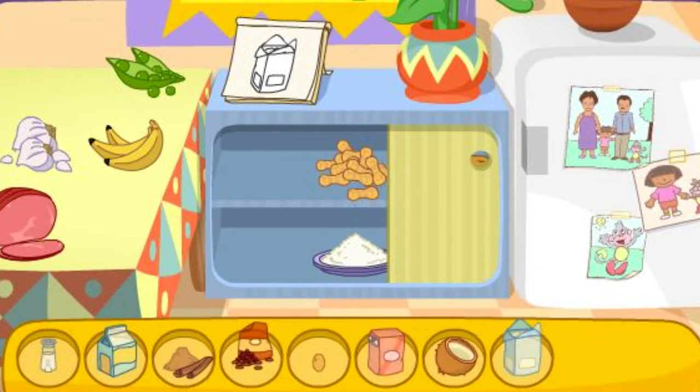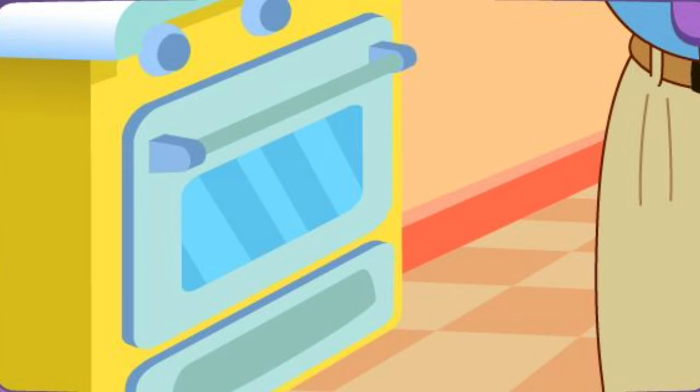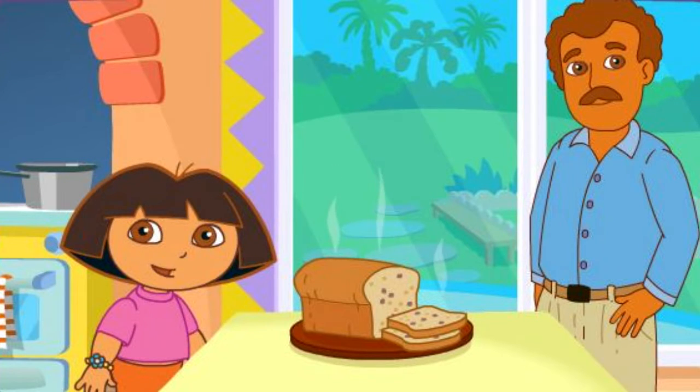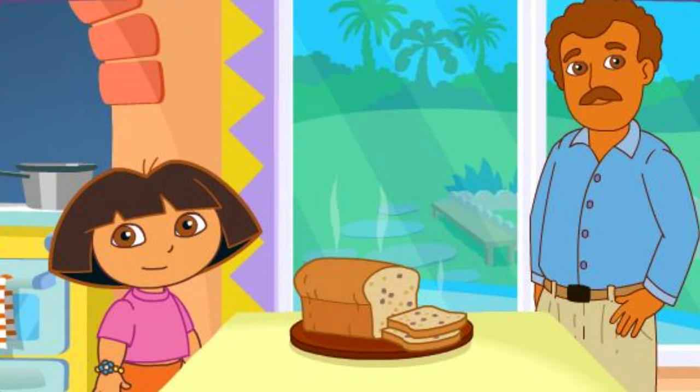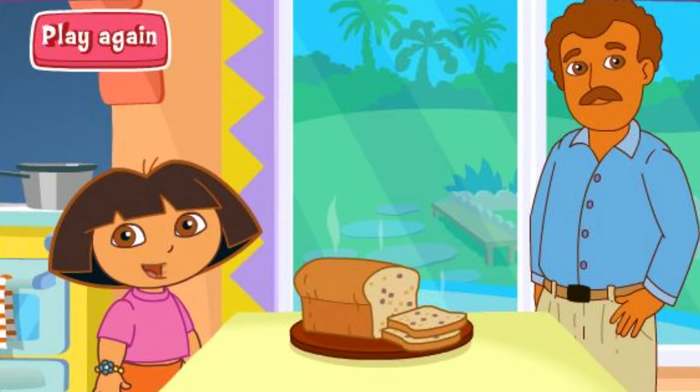You got it! You did it! You found all the ingredients! Papi's baking it in the oven! Fantastico! Muy bien! Thanks for helping! Great job! Play again!